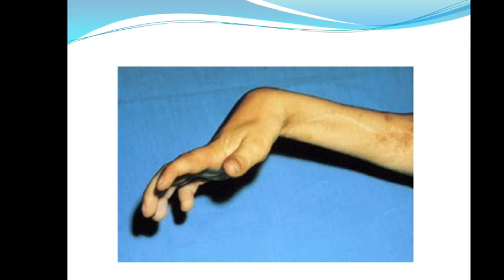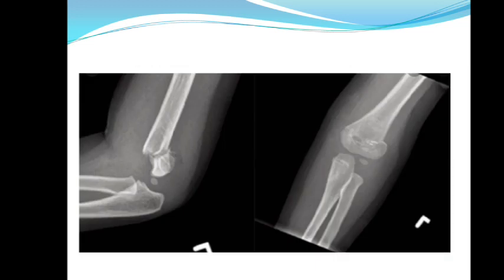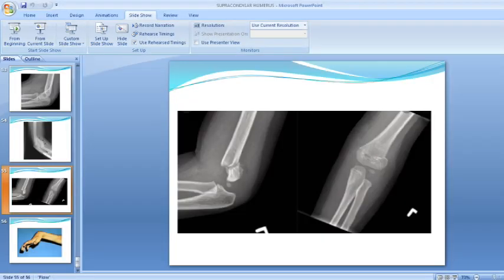This last image shows Volkmann's ischemic contracture — not valgus deformity, and note this is the wrist, not the elbow. Volkmann's ischemic contracture results from contraction of all the muscles of the flexor compartment, so the wrist is fixed in a flexed position. That's all for today. Thank you very much.